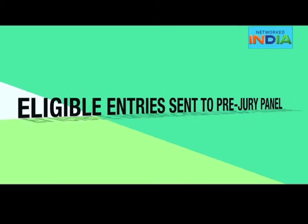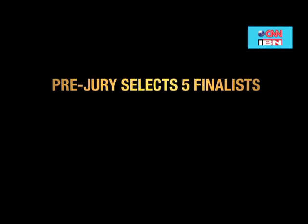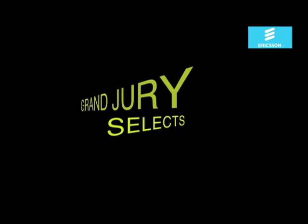Entries chosen by this panel will be sent to an expert pre-jury panel. The pre-jury will further evaluate the entries and shortlist five finalists. The five finalists will present their innovations before a grand jury and a live audience at the grand finale of the Networked India campaign.